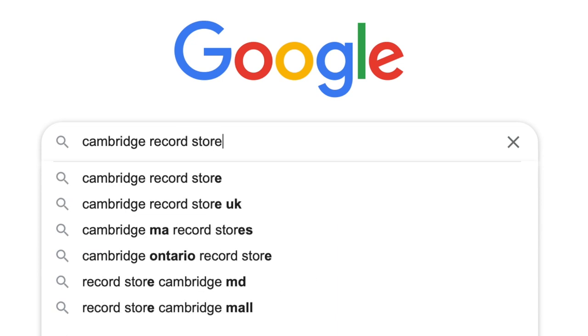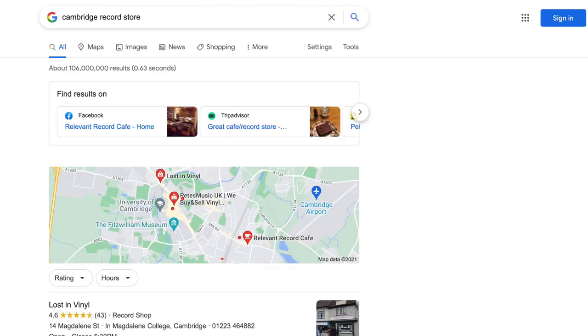Tip number one: if you're new to vinyl collecting and you haven't been to a record store yet, go on to Google and just search the name of your town and then the word 'record store.' This will allow you to find your local record store and see whether they're actually hosting Record Store Day. Some record stores don't choose to take part for whatever reason, so your most local store may not be participating, but I'm sure there's going to be one near you.